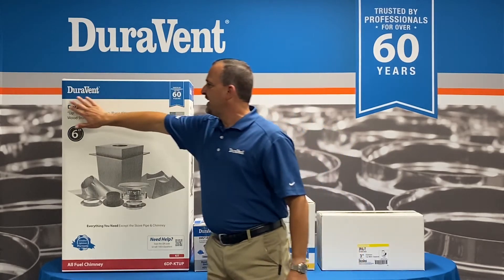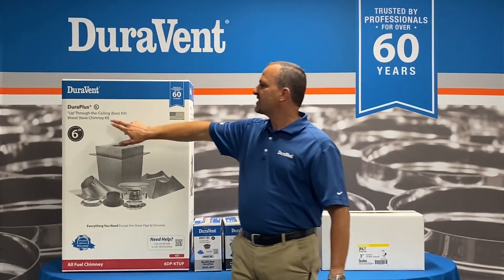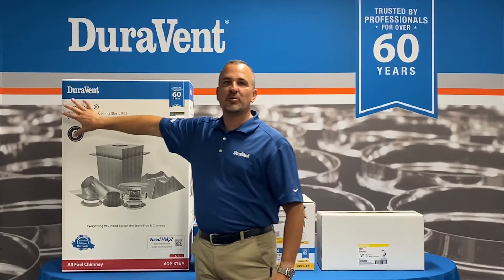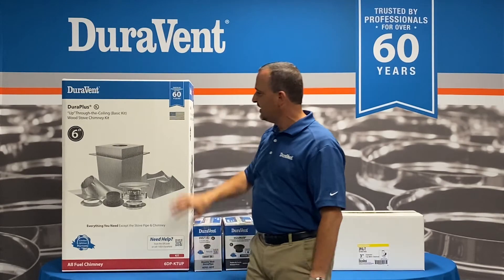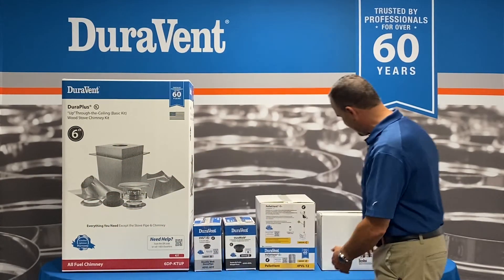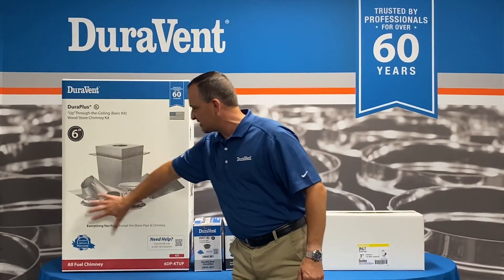We've got updated names on a lot of things. This is our basic kit for chimney — we've now called it the 'up through the ceiling kit,' which gives a clearer, more concise description of what it's for. We've added large images — we never had pictures before — so that consumers can see what's in the box.